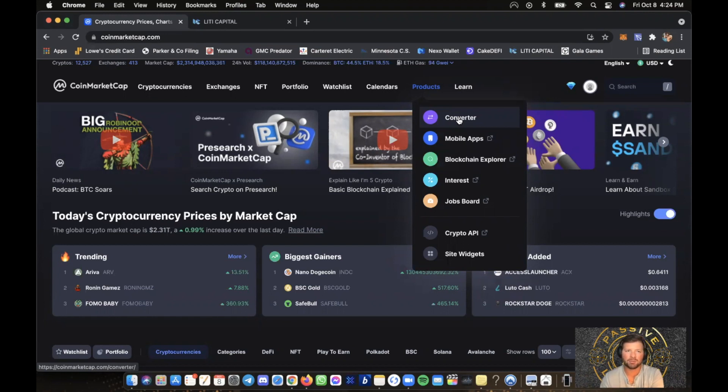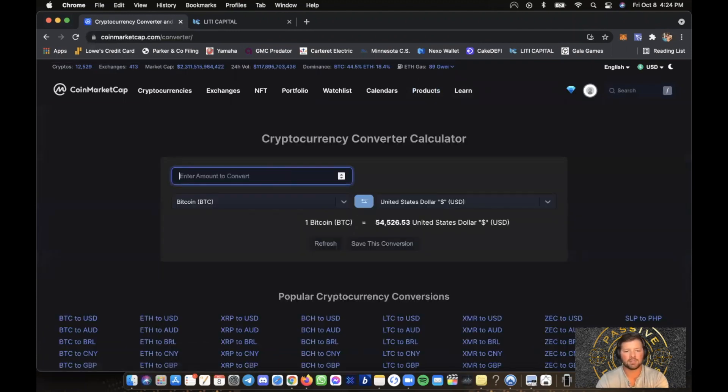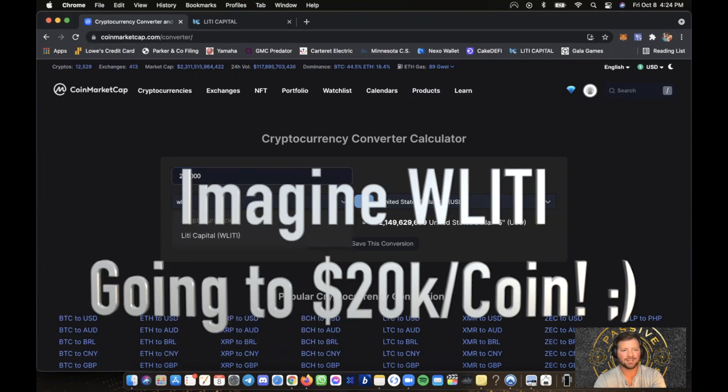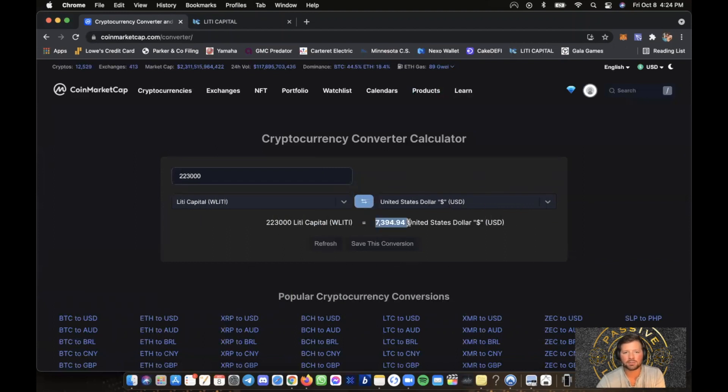My number one strategy is: what project are you going to get airdropped for the following month? That dictates how many cards and what strategies I use. Let me give you an example. I'm in CoinMarketCap.com going to Products > Converter — entering in 223,000 W Liddy — and it comes out to about $7,394. I went all out on this; I maxed out all my cards in Swap It.